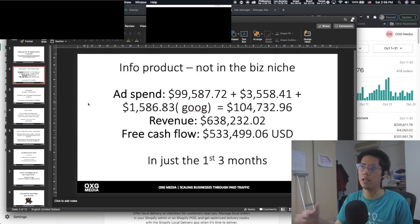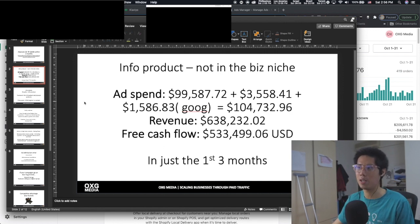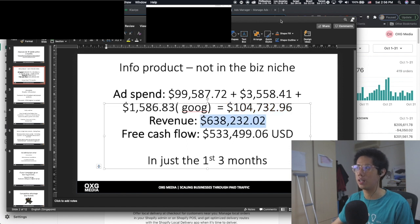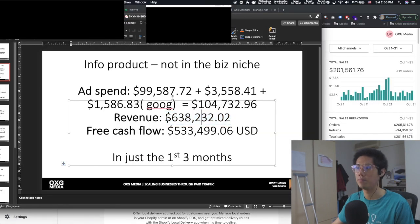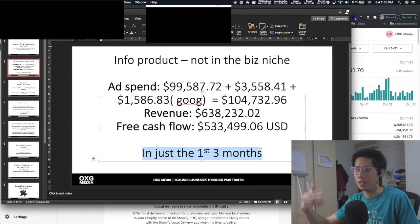So this is an info product — basically a course. This is not in the business niche. By the way, this is not me; this is my client. It's not about making money online or whatever. The first ad account was 99K, the second account adds more spend, and we spent $1,500 on Google — total ad spend of about 100K. Because it's an info product, there's not much cost to it. There's also a physical product part of it on the side, which I'll explain later.